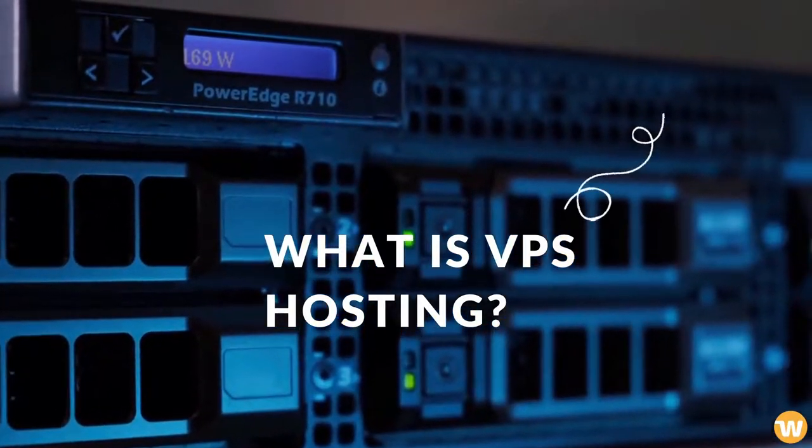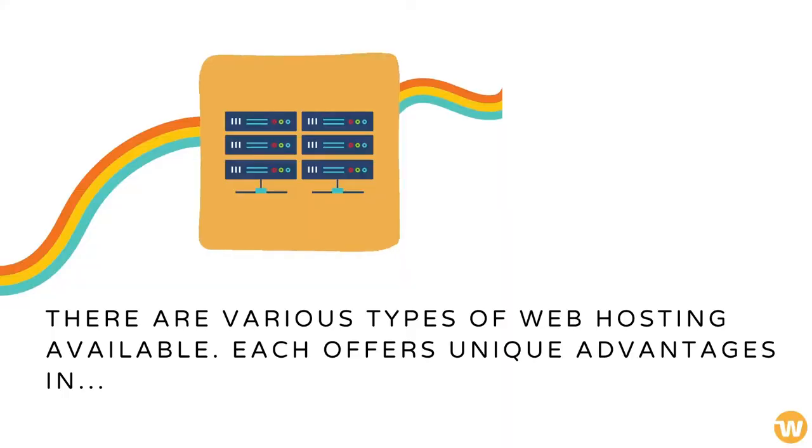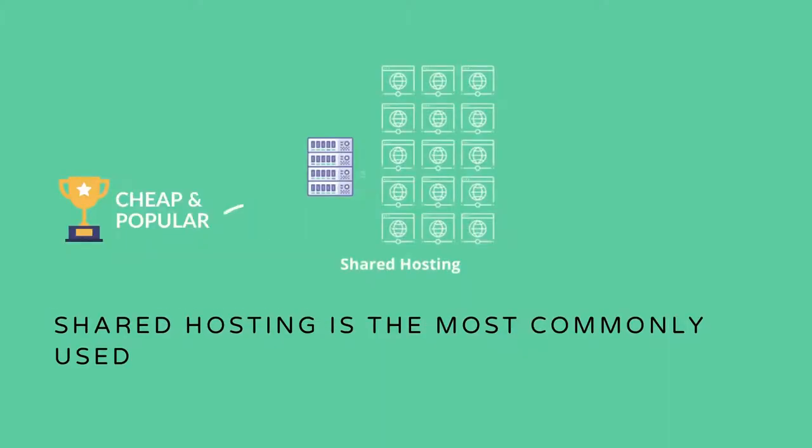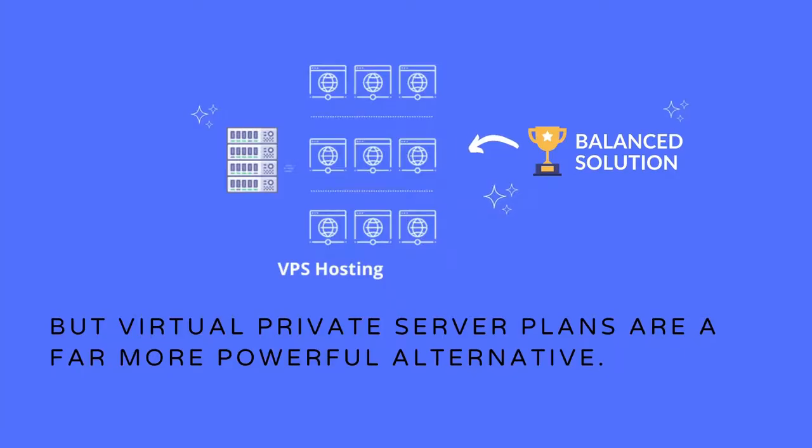What is VPS hosting? There are various types of web hosting available, each offering unique advantages in price, performance, and even security. Shared hosting is the most commonly used, but virtual private server plans are a far more powerful alternative.